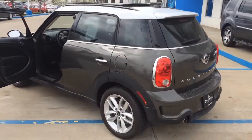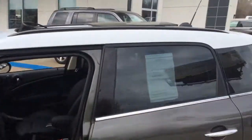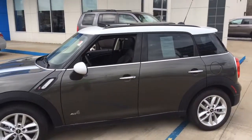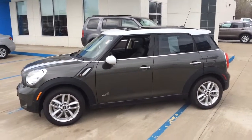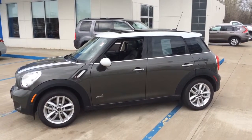2014 Mini Cooper Countryman. Dean Lampkin, Honda, Hyundai. Quincy, Illinois. Give us a shout for this unique ride. 217-228-7000. Thanks.